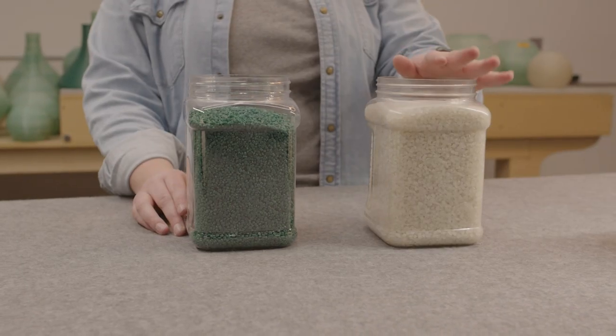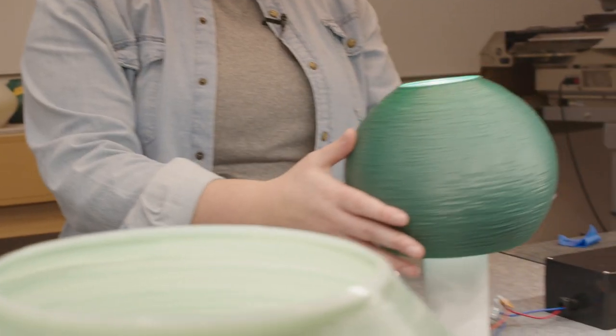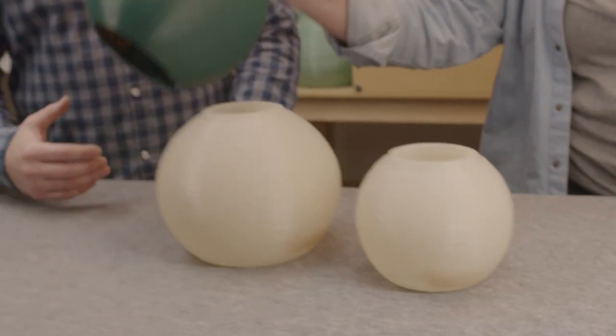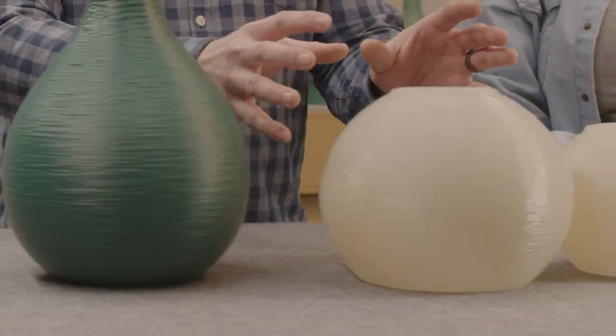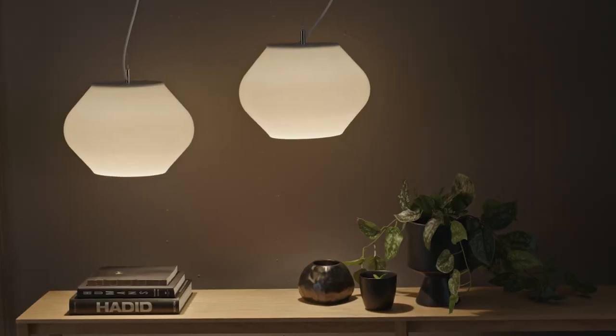These are ocean-bound pellets — it's what we use in our sea foam products. And these are our near-shore pellets, which we also use in our sea foam. We dipped our toes into the water, experimenting with different shapes and profiles inspired by kelp and sea foam to really push the boundaries of scale and color.